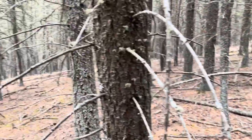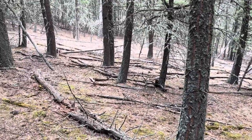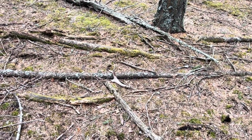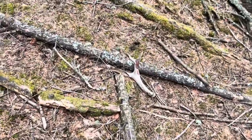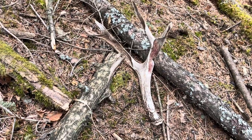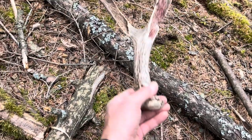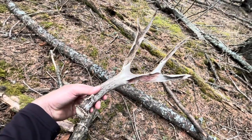Just coming down through this timber. I just spooked up two mule bucks that ran that way. Just as I was getting out my camera to talk, I looked down and there's an old chewed-up shed. I don't know if this is last year's or this year's, but man, look at what the squirrels did to that thing. They just carved this thing right out. It's likely last year's, but it is just decimated.